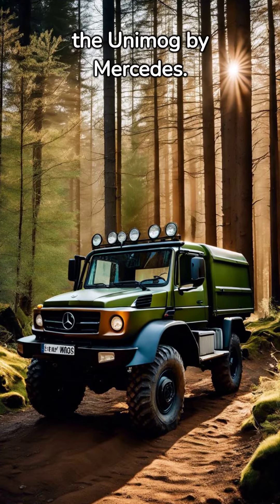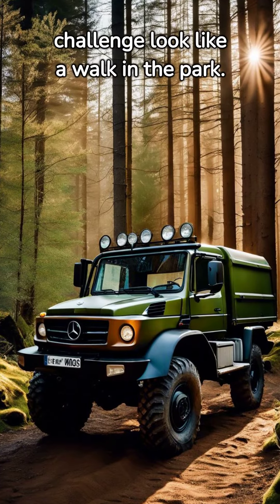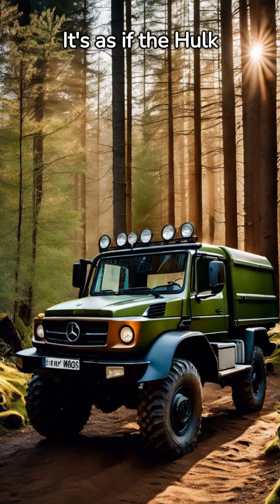But we've saved the best for last: the Unimog by Mercedes. This all-terrain superhero makes every off-road challenge look like a walk in the park. It's as if the Hulk were a vehicle.